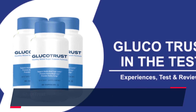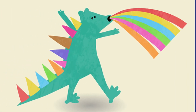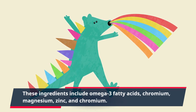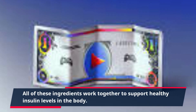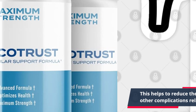Glucotrust contains a powerful blend of natural ingredients that have been scientifically proven to help maintain healthy blood sugar levels. These ingredients include omega-3 fatty acids, chromium, magnesium, and zinc. All of these ingredients work together to support healthy insulin levels in the body, which helps to reduce the risk of developing type 2 diabetes and other complications related to blood sugar level management.